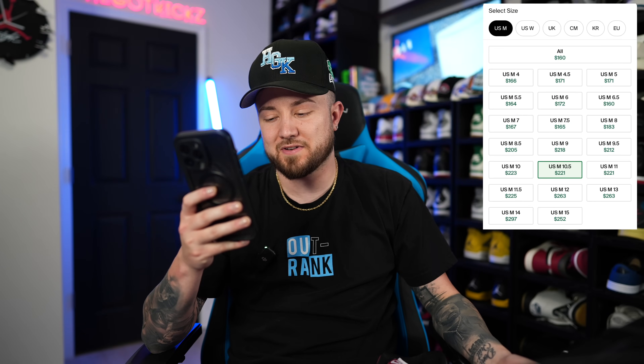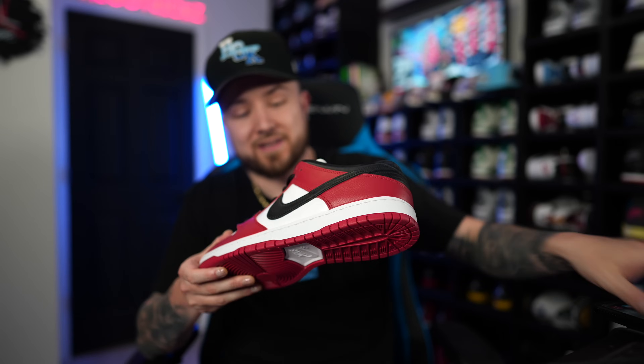Size 10 on StockX right now is $223 — it did go up just a little bit. A 9.5 is $212 with a highest bid of $198. A 10.5 last sale was $220. Bigger sizes are still going for more — the 12 and 13 are both $263. But these used to go for way more, like in the $500s. You no longer have to pay that ridiculous price; you can pay a very reasonable price for this shoe.